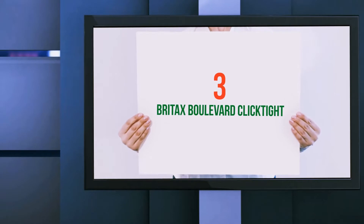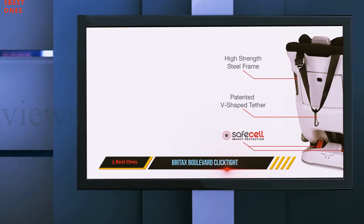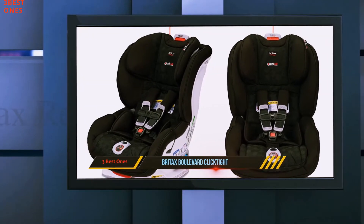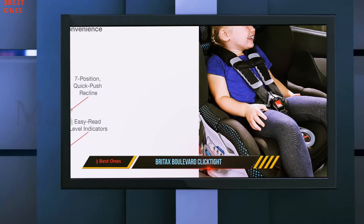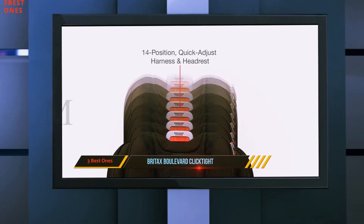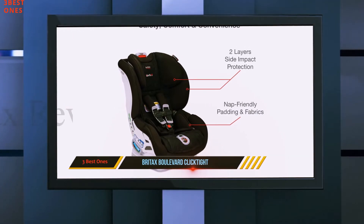Starting at number 3: the Britax Boulevard Click Tight. If safety is your concern, then bring home the Britax USA Boulevard Convertible Car Seat for your kid. It has a modern click-tight system that accounts for a firm grip and makes it one of the best convertible car seats. The harness on this seat can be adjusted to 14 different positions easily, as there is no requirement to re-thread the harness.